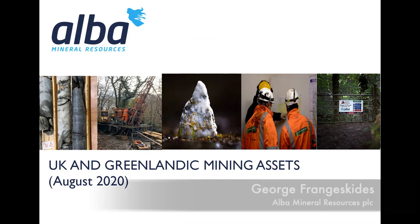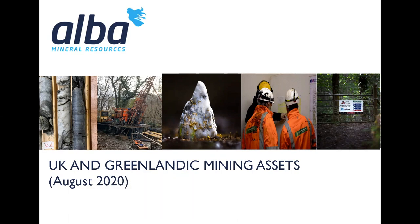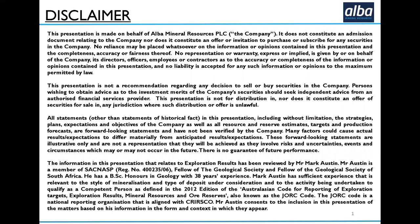This is our presentation on our UK and Greenland mining assets. It's a presentation we released in August 2020. Some updates will be necessary, but I'll talk those through as we go along. This is our disclaimer. We don't obviously make a recommendation regarding any decision to sell or buy shares in Alba. There are some forward-looking statements and many factors could cause actual results to differ materially from anticipated results.